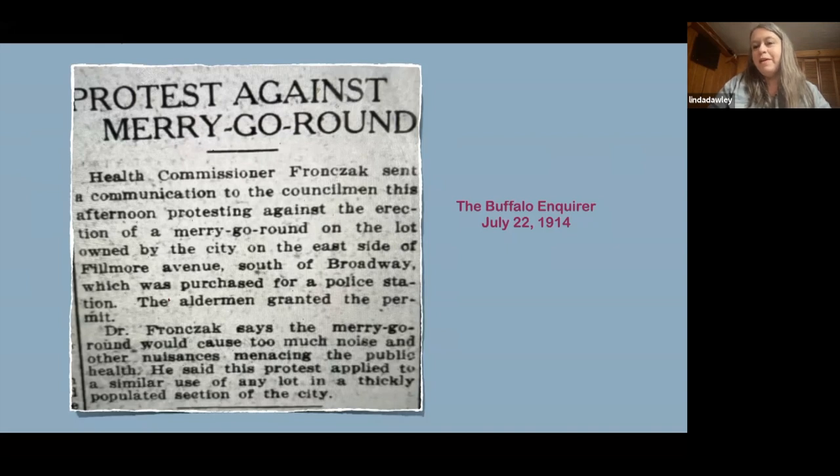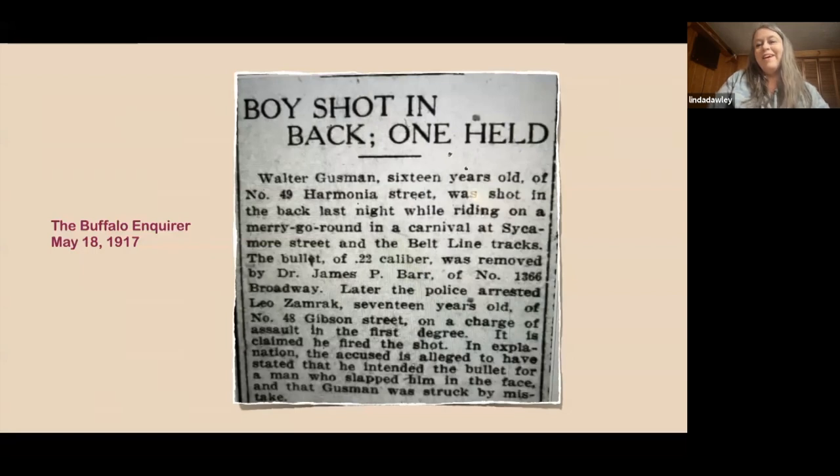People would put a carousel up and not everybody was happy. Usually it was the music, or they felt it would attract what they thought were undesirables. This kind of protest was fairly common in the early 1900s. These were carousels that somebody would try at different locations to see if they could make some money — if it didn't do well at one spot, they'd move it. A lot of these carousels really moved around.